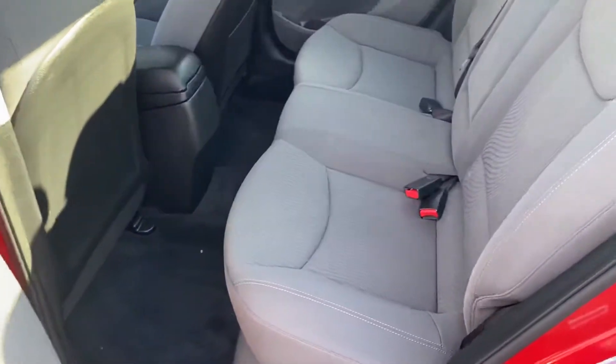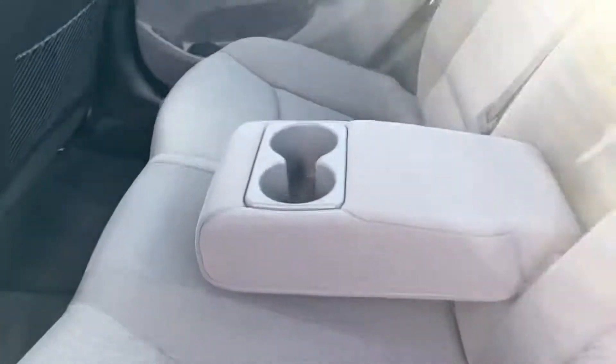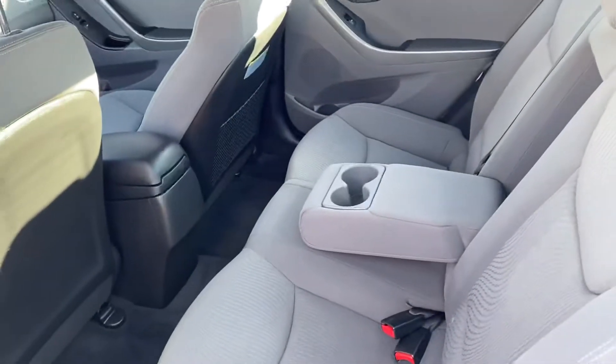Nice spacious backseat. This middle part does fold down as well. It has a couple cup holders and an armrest for backseat passengers.